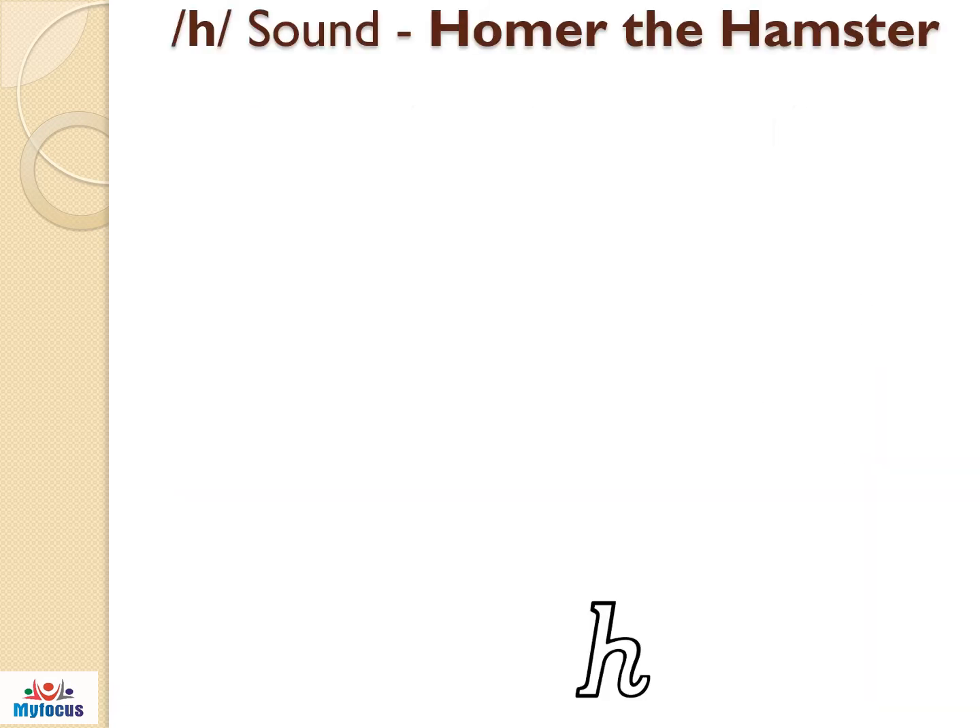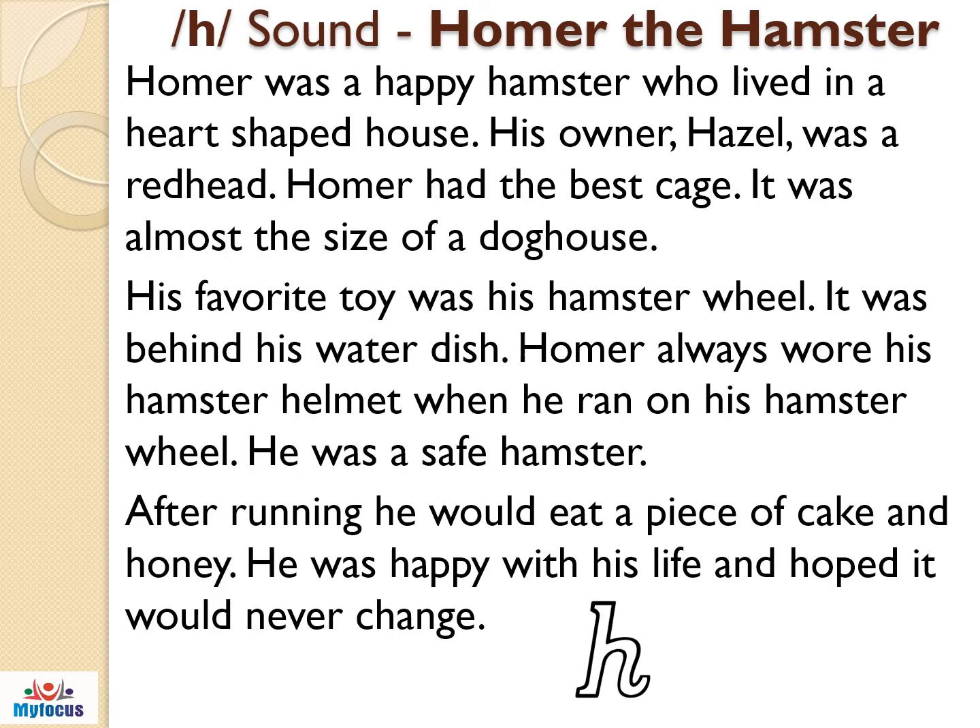Now let us practice the H sound in this paragraph. Homer and Hamster. Homer was a happy hamster who lived in a heart-shaped house. His owner, Hazel, was a redhead. Homer had a big cage.